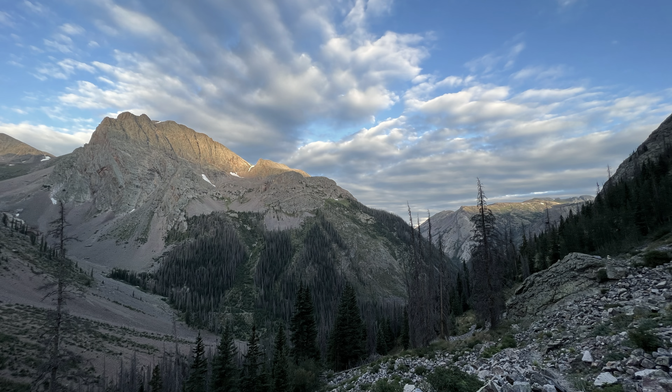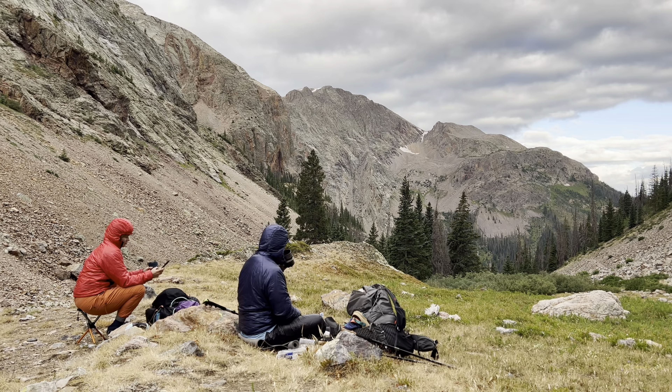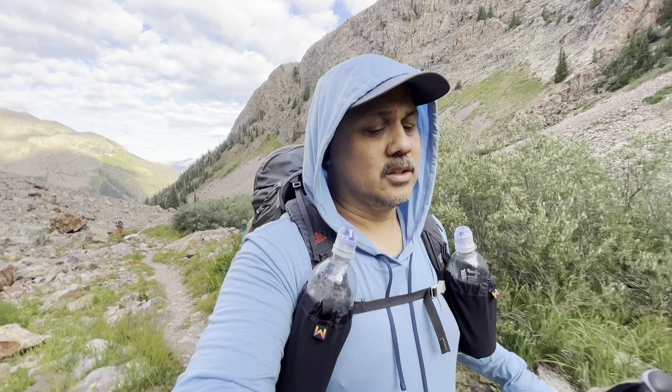Just after eight o'clock. We're halfway — a thousand feet up on a two-thousand-foot climb. We stopped and had some breakfast and coffee. There's an old miner's cabin up here that should be pretty cool to look at.